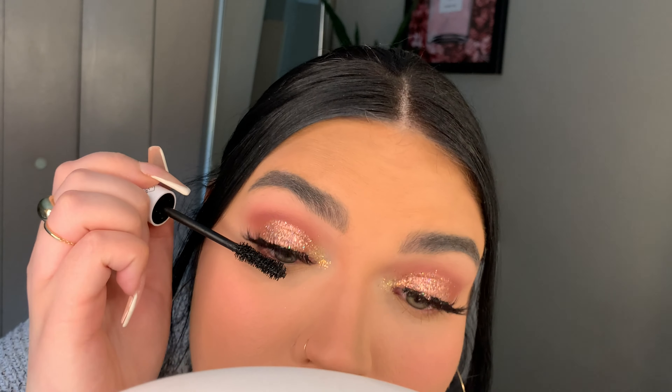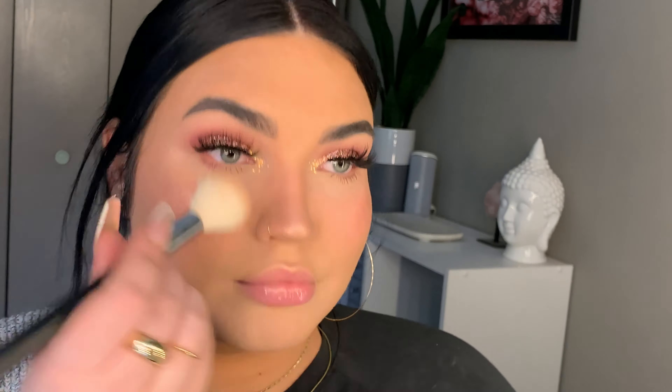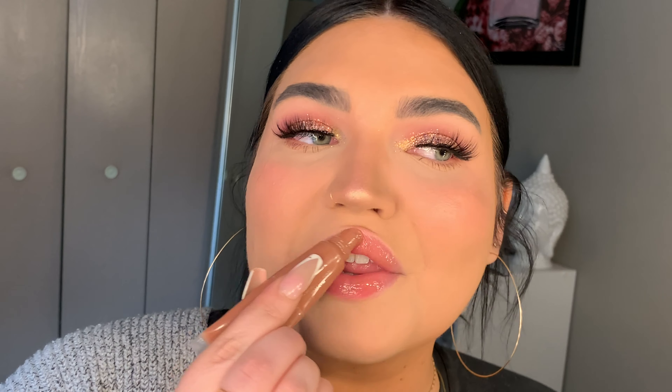Now we're gonna take the Color Pop volumized mascara — it's a thicker brush. I'll go back in after I put my lashes on. For blush I'm gonna be taking the Between the Sheets Super Shock cheek from Color Pop as well. I'm just gonna take this brush and blend that out. For lashes I'm gonna take these Sweetheart lashes in the style Ashley. I did add a little bit more glitter so you can see it a little better — I'm obsessed. I'm taking the same mascara to blend my lashes together.